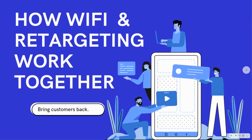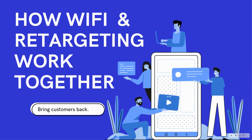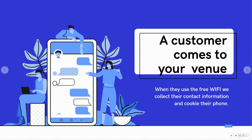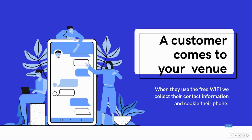Let's talk about how Wi-Fi and retargeting can work together to bring customers back to your venue. First, a customer comes to your venue and when they use the free Wi-Fi, we collect their contact information.